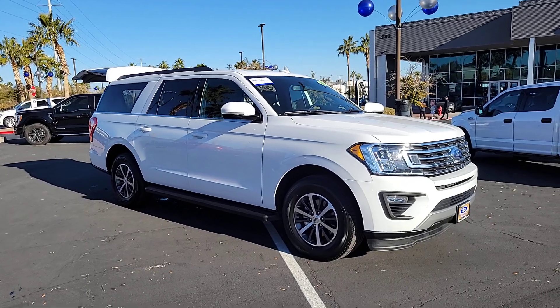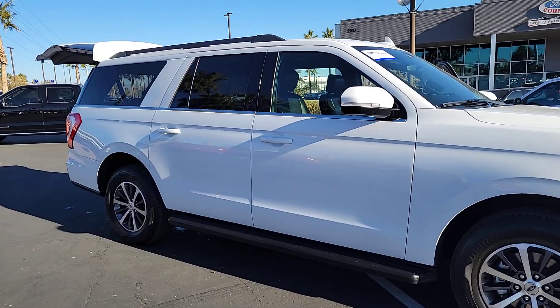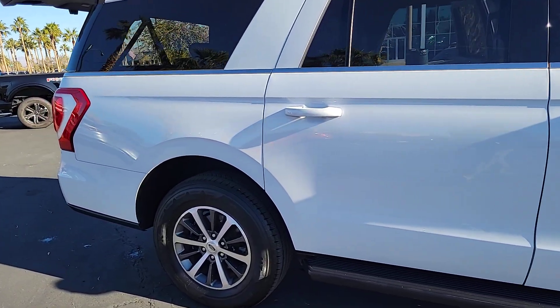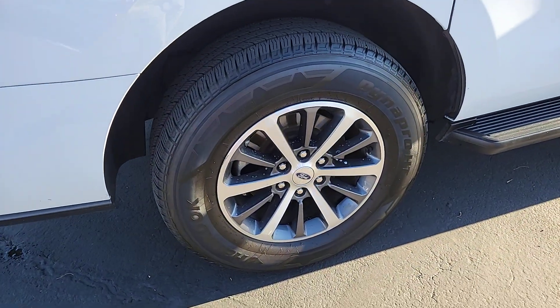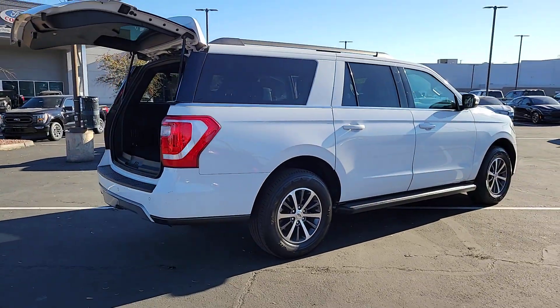Get a feel for the 2020 Ford Expedition Max. With less than 90,000 miles on the odometer, this vehicle stands out from the rest. Here's an awe-inspiring Ford Expedition Max, the premium, full-size SUV with an extended wheelbase and enhanced cargo capacity.